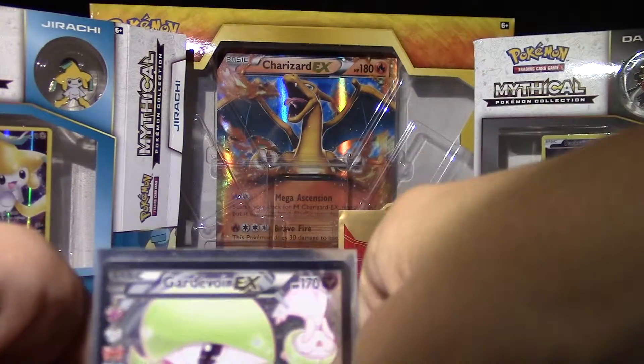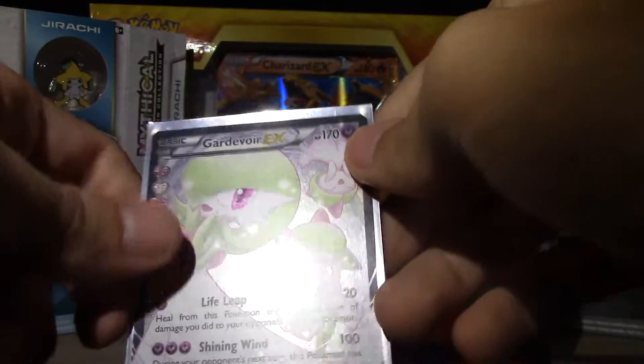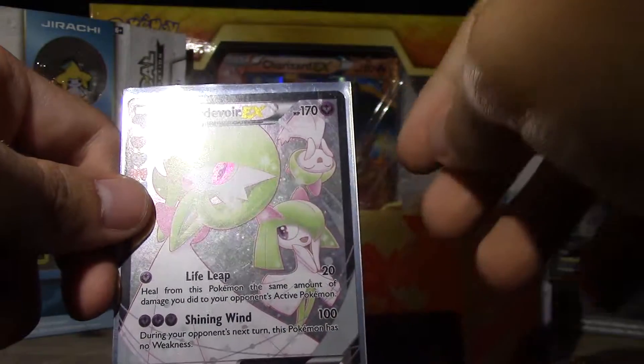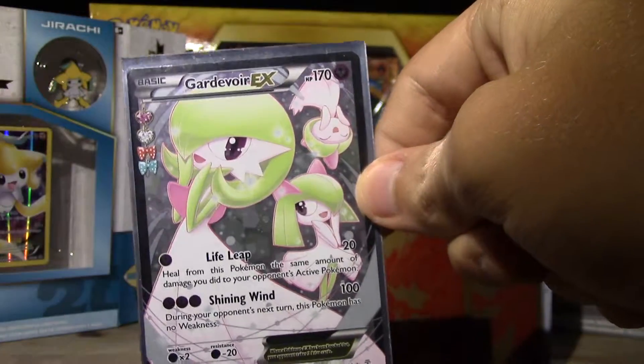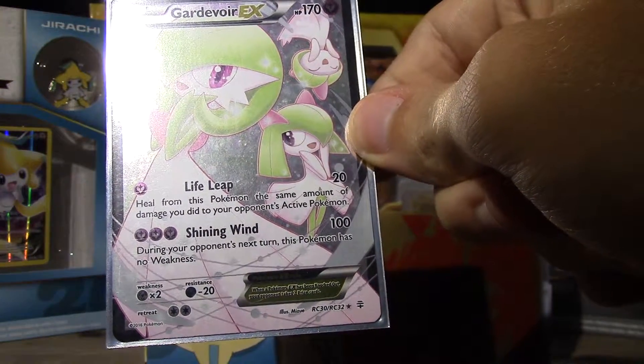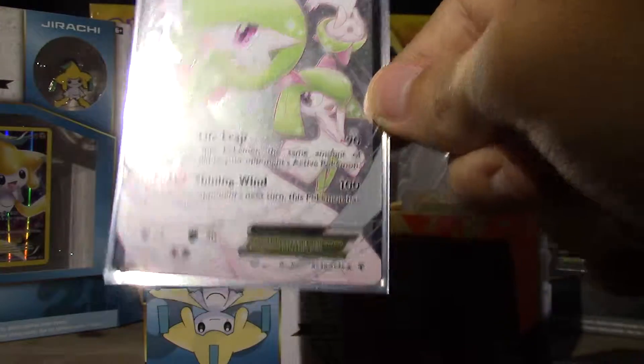So Gallade EX is here because of the artwork — for the first time it shows the full evolution line and I really like that, it's amazing. Also the attack isn't that bad I guess.